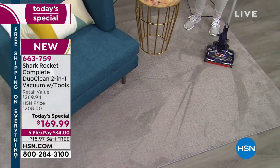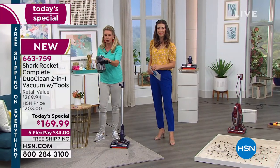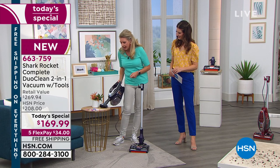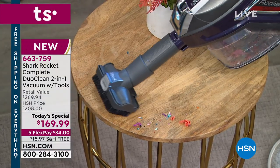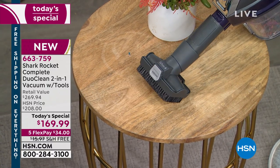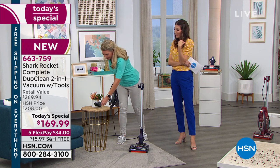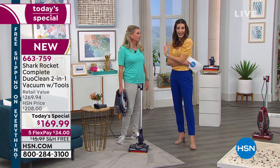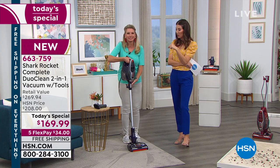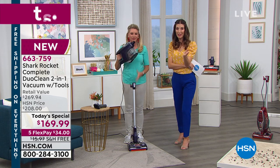We're giving you so many great attachments that you can take the handheld, grab your pet tool, and clean off the tops — take it to your car, wherever. You might volunteer for clean-up duty and say, 'Don't worry, I got this.' If you've been waiting for the Shark to come back to HSN, this is the Shark Rocket. It's a one-day-only opportunity, and you're in the right place at the right time.